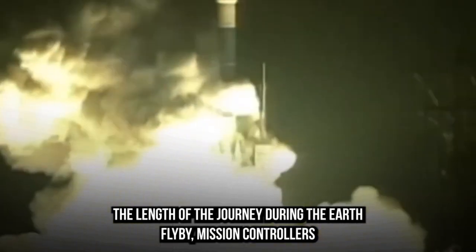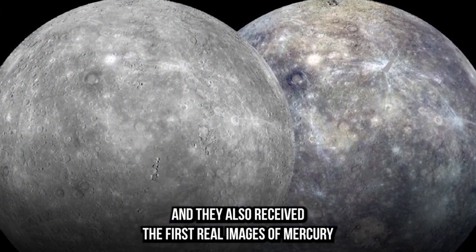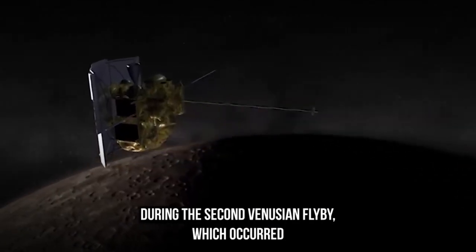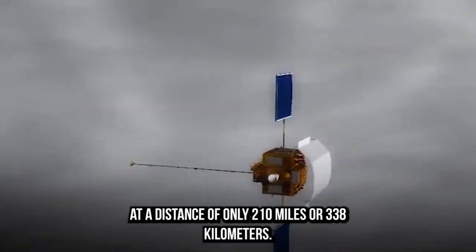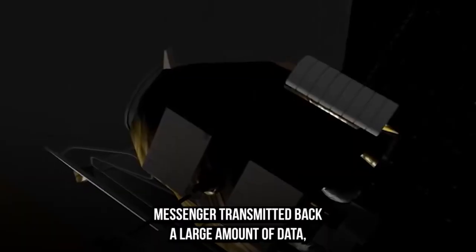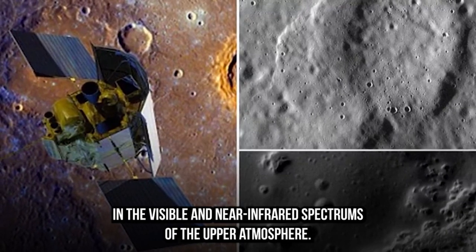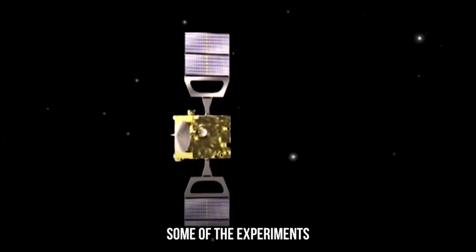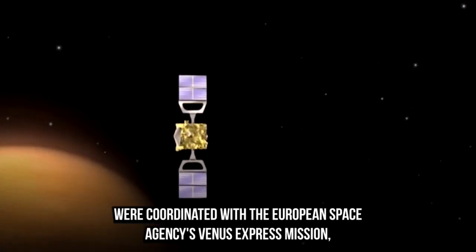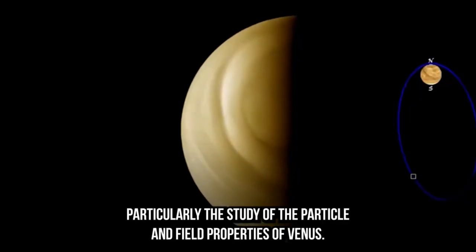During the Earth flyby, mission controllers were able to accurately calibrate all of the spacecraft's sensors, and they also received the first real images of Mercury. During the second Venusian flyby, which occurred at a distance of only 210 miles or 338 kilometers, MESSENGER transmitted back a large amount of data, including imaging data in the visible and near-infrared spectrums of the upper atmosphere. Some of the experiments were coordinated with the European Space Agency's Venus Express mission, particularly the study of the particle and field properties of Venus.